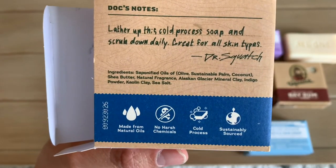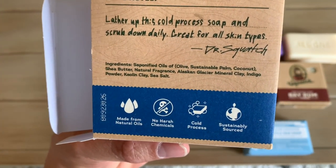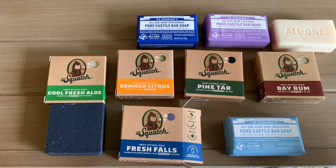Now let's look at the Fresh Falls ingredients for Dr. Squatch: saponified oils of olive, sustainable palm, coconut, and shea butter; natural fragrance; Alaskan glacier mineral clay; indigo powder; kaolin clay; and sea salt. When it comes to fragrance, fragrances can include essential oils, distillates, terpenes, absolutes, or other chemical compounds that are isolated. I think Dr. Bronner's is more essence-based and sticks specifically to plant-derived sources. Dr. Squatch does use 98% natural ingredients, so there might be a couple of fragrance-related ingredients that aren't quite what people would consider fully natural.